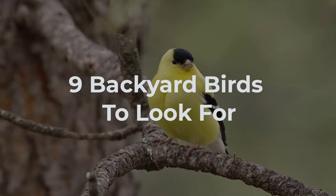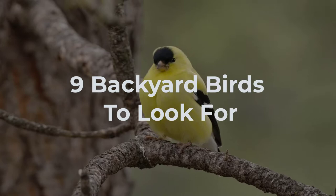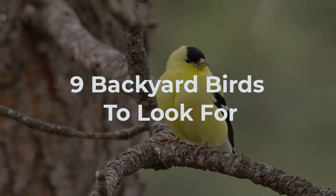Are you wondering what kind of backyard birds to look for? Every backyard is different and the birds that live in them are too. There might be hummingbirds, sparrows, or even a hawk hiding in your trees. And whether you have an acre of land or only a few feet, there is likely to be some type of bird living nearby.